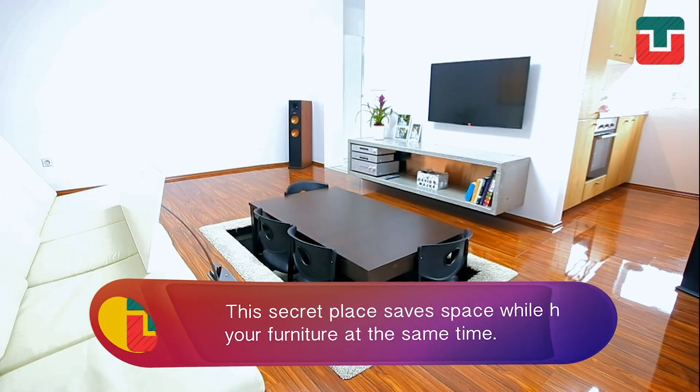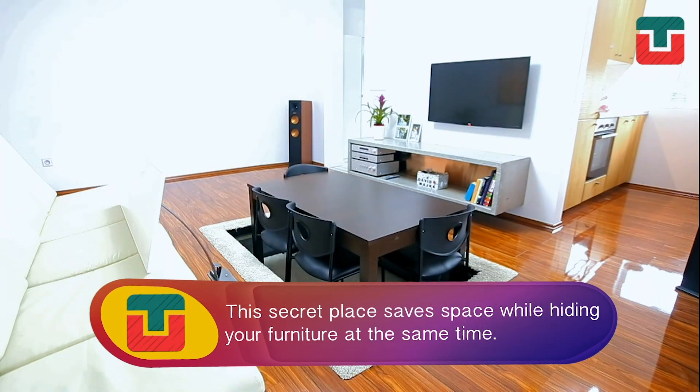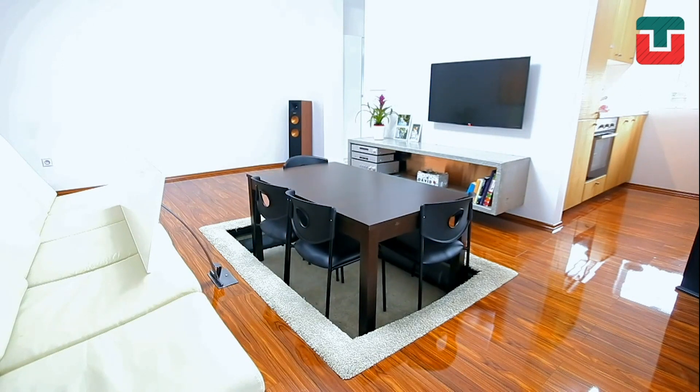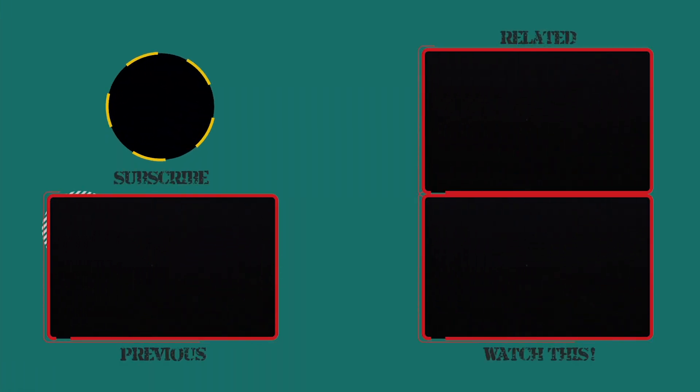The secret place saves space in your house while hiding your furniture at the same time. It's a fun surprise that no one will expect. If you liked this video, subscribe, turn on notifications, click like, and don't miss out on these other fantastic videos. You'll love it!